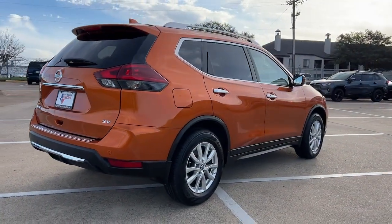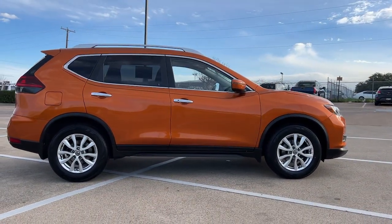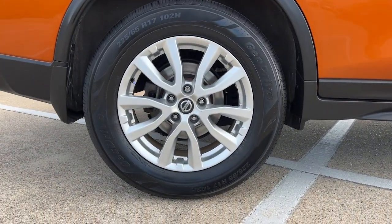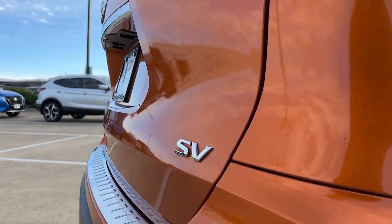These are just some of the great options this vehicle comes with: keyless entry, power liftgate, heated mirrors, lane-keeping assist, satellite radio, steering wheel audio controls, aluminum wheels, heated front seat, alarm, and blind spot monitor.